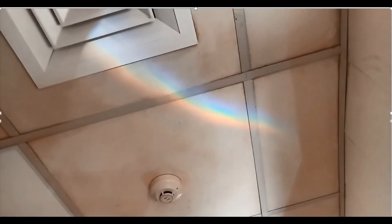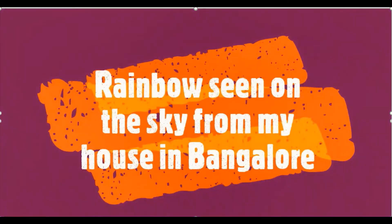I was really happy to see that in the early morning — it made my day! You can see it's very, very colorful: all the colors from violet, indigo, blue, green, yellow, orange, red — all clearly visible there.